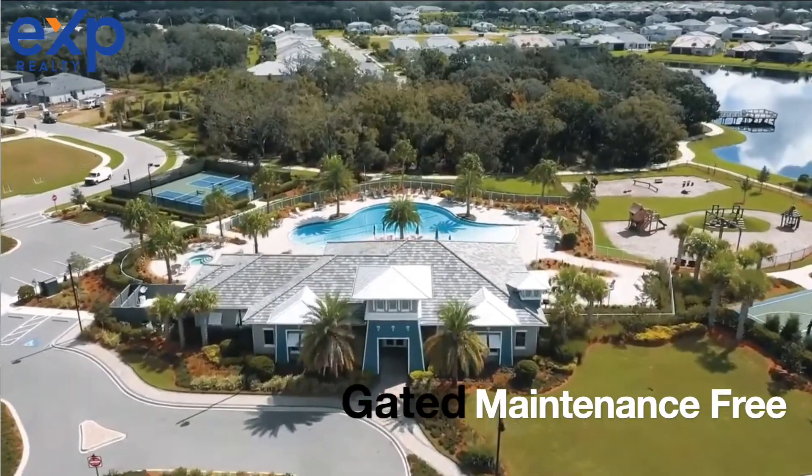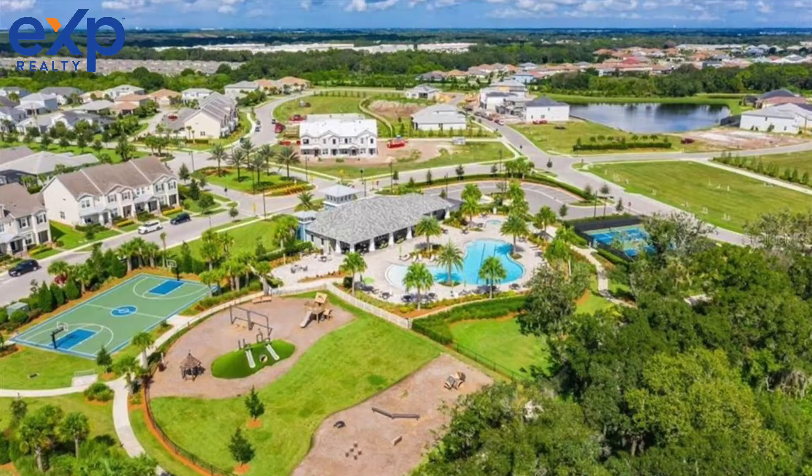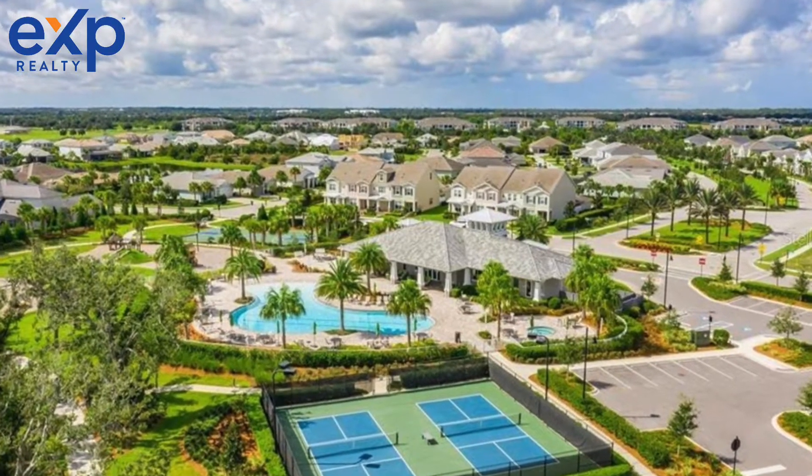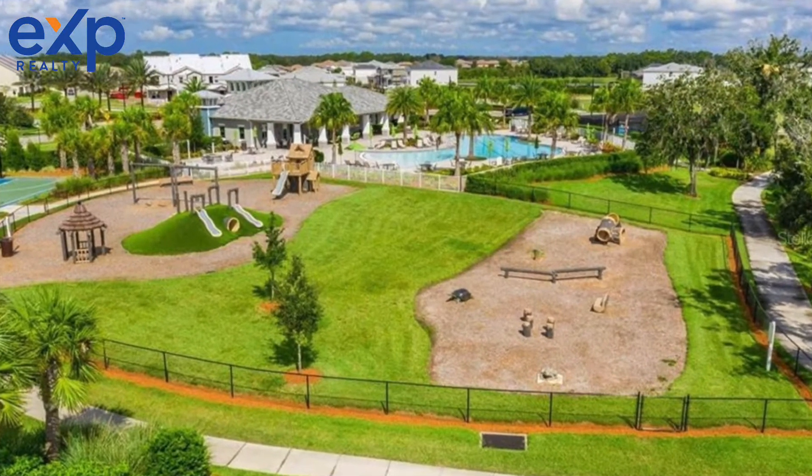This gated and maintenance free community has fabulous amenities including a resort style pool, clubhouse, sports courts, fitness center, an awesome playground, and walking trails.